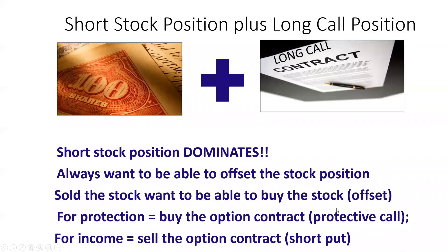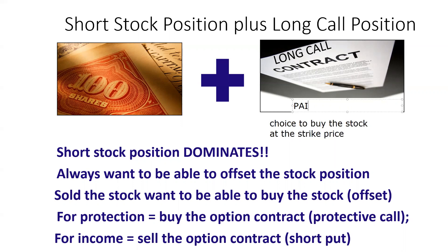Short stock plus a long call position. When you're long the call, you have a choice — some people say right, I like to say choice. On the test, they won't say your customer has a choice or a right; you'll have to infer that from words like long, buyer, or holder. You have a choice to buy the stock at the strike price, and you have that choice because you paid the premium.